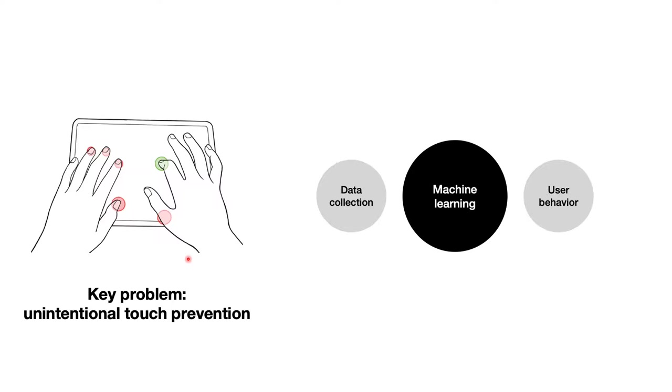The key problem of the Typeboard is how to design the algorithms for identifying an intentional touch. As the problem is a classical binary classification, we use machine learning. However, we did not simply regard machine learning as a black box. Instead, we carefully designed user experiments to collect real user behavior, and then designed the machine learning features according to that user behavior.